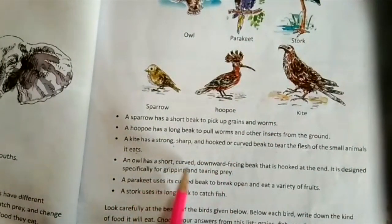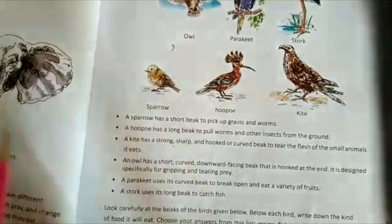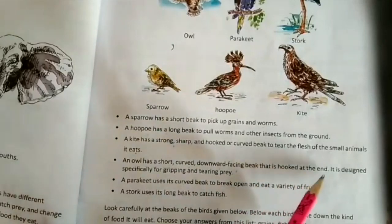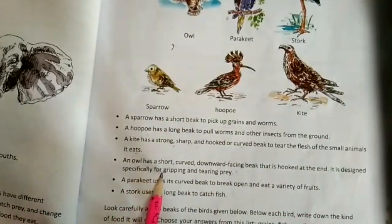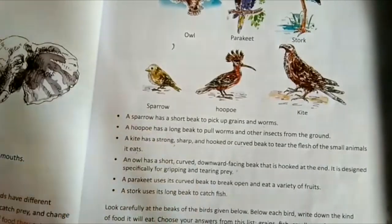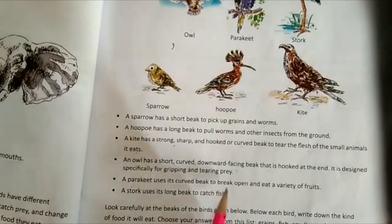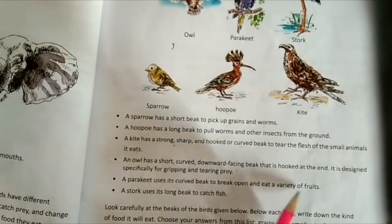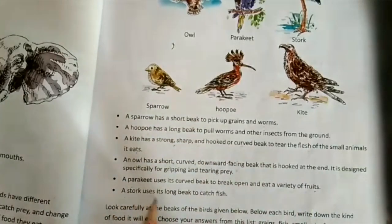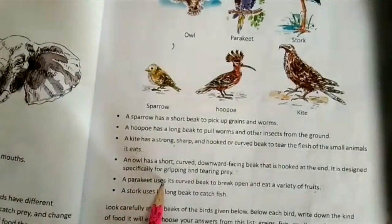An owl has a short, curved, downward-facing beak hooked at the end, designed specifically for gripping and tearing prey. A parakeet uses its curved beak to break open and eat a variety of fruits. A stork uses its long beak to catch fish.